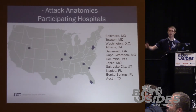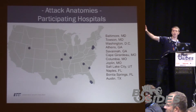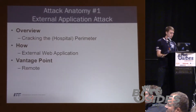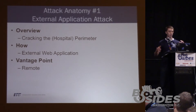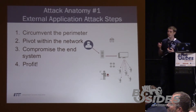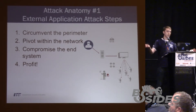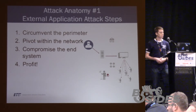Now we're going to get into attack anatomies. Attack anatomy number one: we're going to own a hospital from a remote vantage point, going in through an external web application. As a remote adversary wanting to break into a hospital, I need to circumvent the perimeter first. Once inside the network, we have to pivot within the hospital, compromise an end system, and then profit.